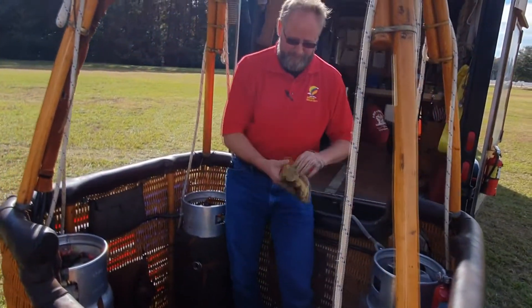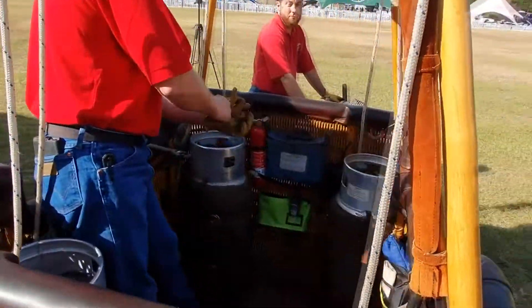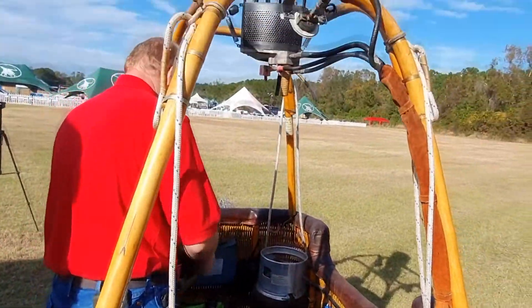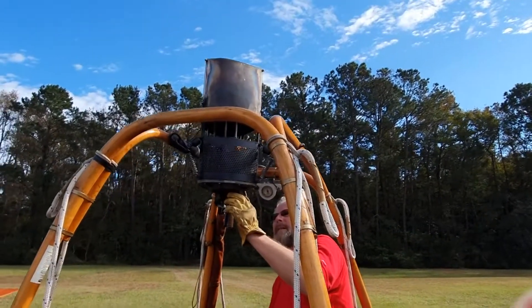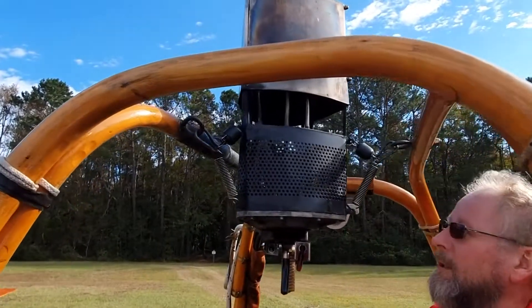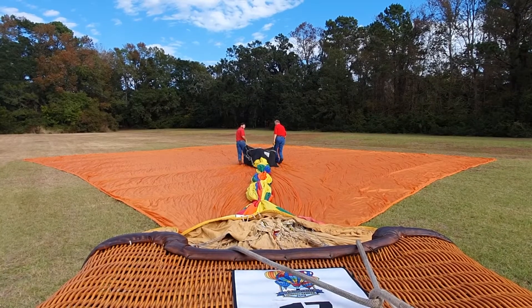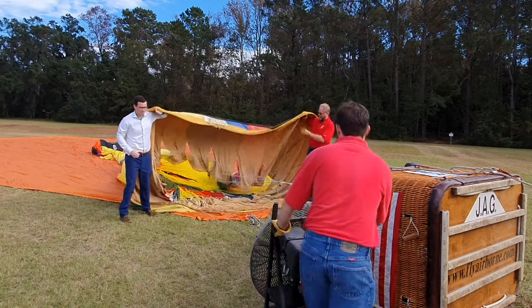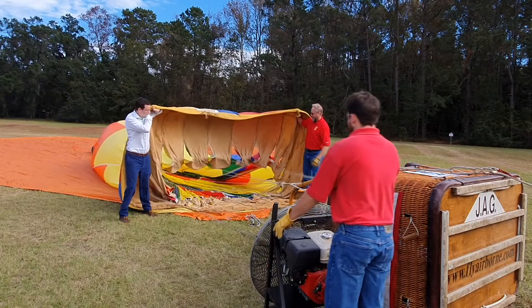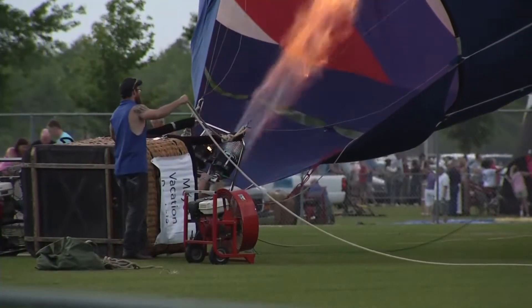Dwight travels around the country taking passengers on both tethered and untethered flights in his balloon, which takes a while to set up safely. First, he does a burner test to confirm they have fuel and that the burner operates correctly with no leaks. Then they lay everything down, stretch the envelope out, and start the inflation fan to fill the balloon with regular outdoor air before lighting the burner and putting the flame inside.